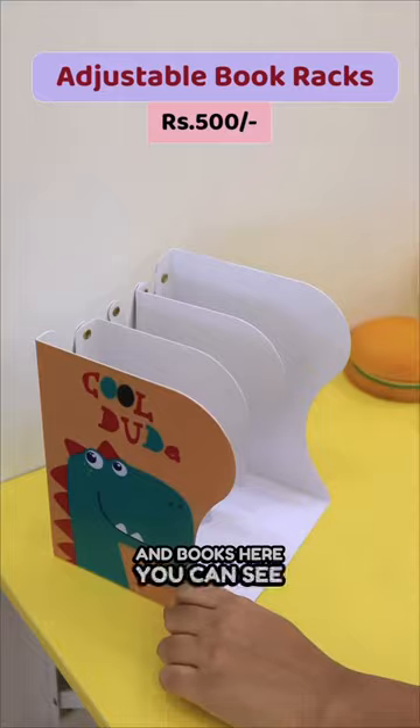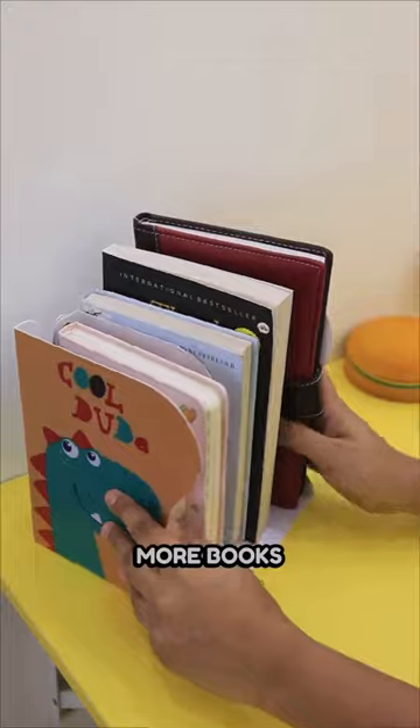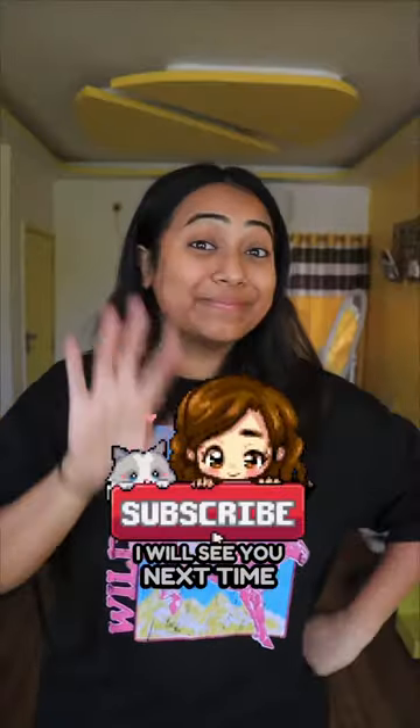The last one is the super cute foldable diary holder. I have kept my diary and books — you can see there is a gap. Simply press it and it will shrink, but if you have more books you can add them. Comment and tell me what your favourite is from these 5. I'll see you next time, bye!